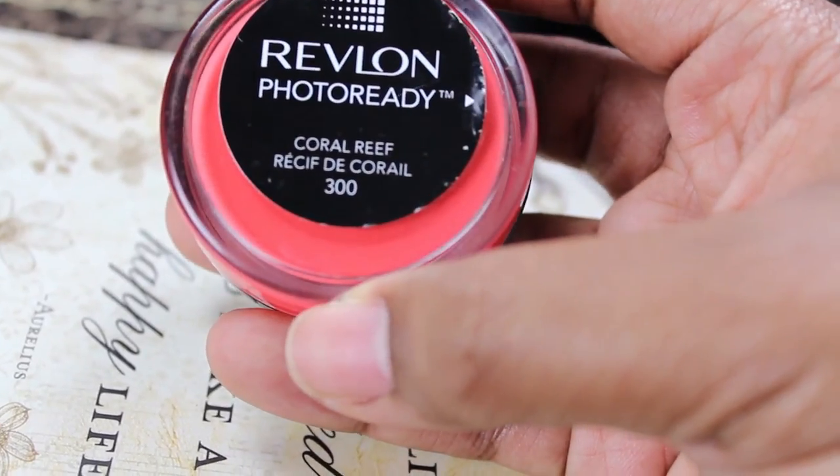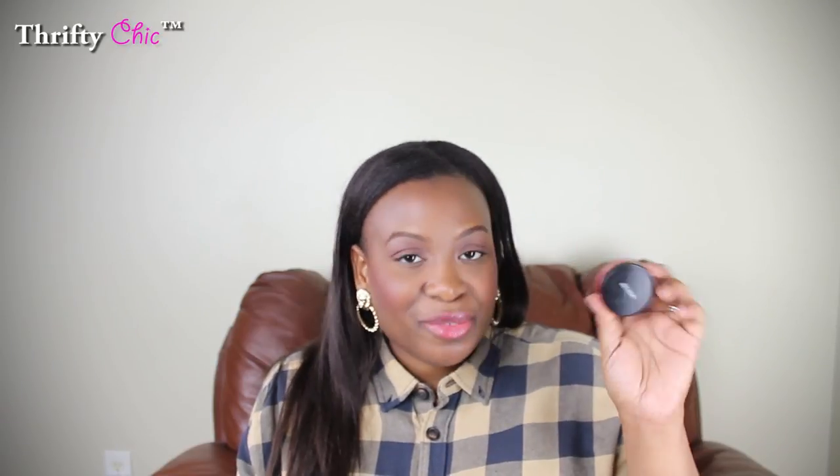Another thing I've been loving is this Revlon Photo Ready blush — kind of a cream blush in the color Coral Reef. I purchased this maybe a year and a half ago and I still have it. I have it on my lips today. You can use this on your lips, your cheeks, even on your eyelids if you just want a flush of color — throw some mascara on and you don't need to do anything else. I think I purchased this for like $10 or $11 at Walgreens. It is a bit pricey for a drugstore cream blush, but I've had it for a year and a half and it's multi-purpose, so you definitely get your money's worth.